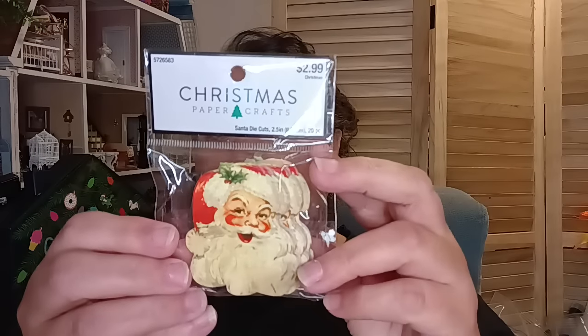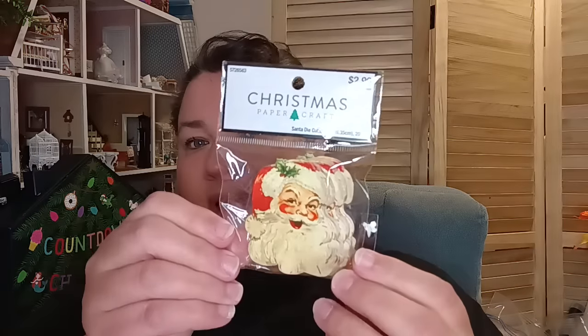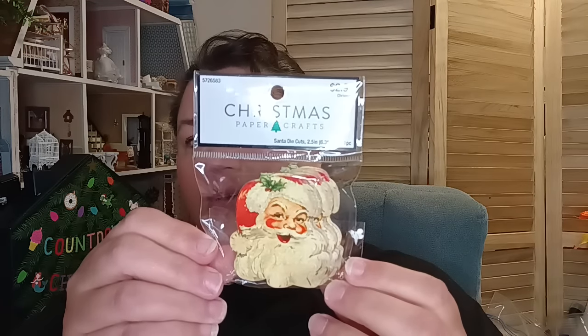One more Christmas find — this was also 30 cents, regularly $2.99. These are little Christmas die cuts — vintage Santa die cuts. There's a whole bunch of them and I can use them for a lot of different things. They look like vintage ephemera, which I absolutely adore. There are 20 pieces in here for 30 cents!